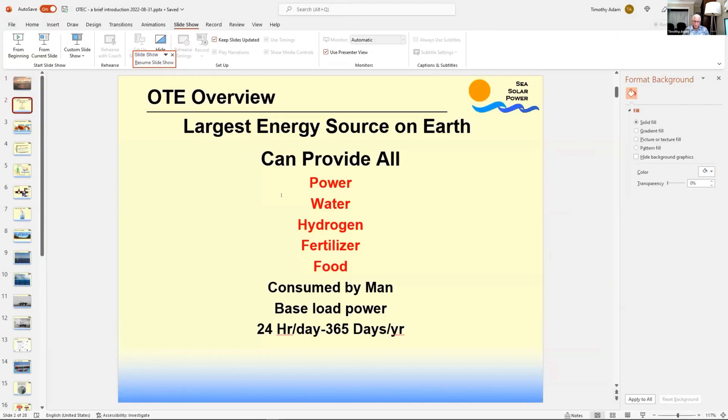Basically, what OTEC is: if you consider the ocean as the largest solar collector in the world, ocean thermal energy is a way of utilizing all of that solar energy stored near the surface of the sea — that is thermal energy. It's warm, particularly in the tropical regions of the world, and from that we can derive an endless source of energy, because this type of energy conversion will work whether the sun is shining or it's an overcast day, whether the wind is blowing or it's calm, and it will also work during a hurricane.